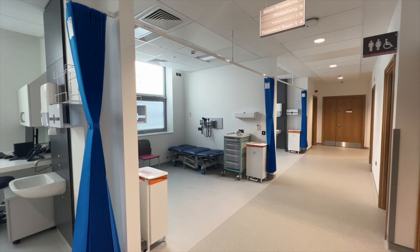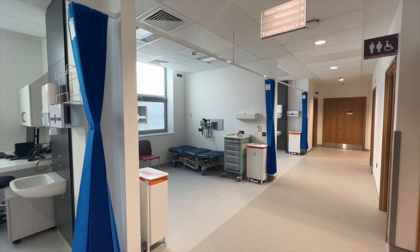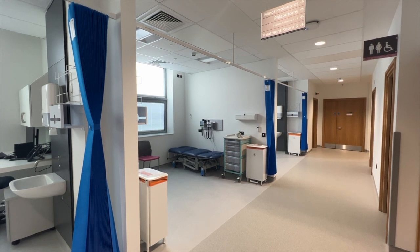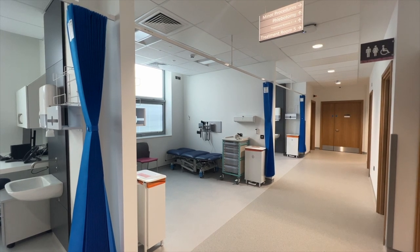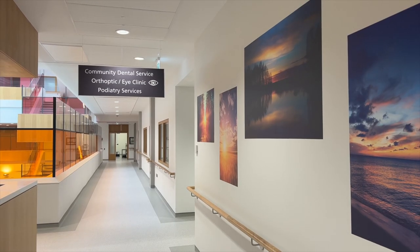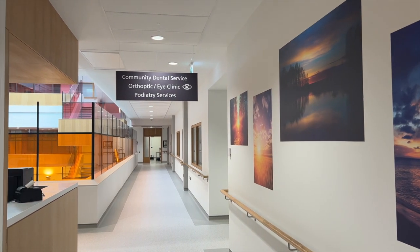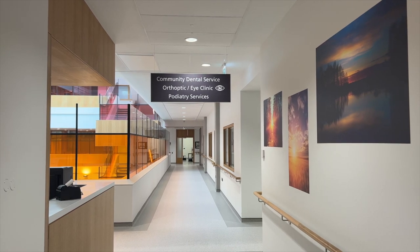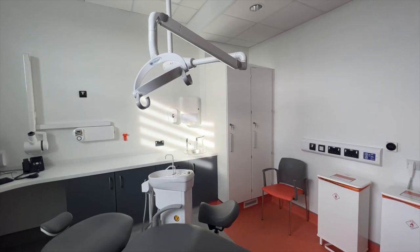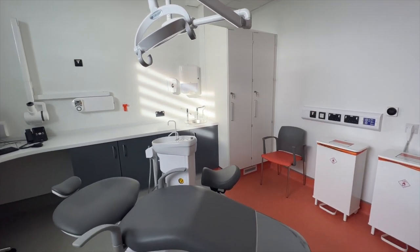A shared treatment room suite is close to these four practices. Other services on the first floor include the Podiatry Service, which boasts a number of treatment rooms, a gait analysis room and custom-designed laboratory. The eye clinic is beside the treatment rooms and is equipped with state-of-the-art technology for examinations. Completing the first floor is the Community Dental Services Suite, comprising four high-specification dental treatment rooms, all with X-ray facilities.